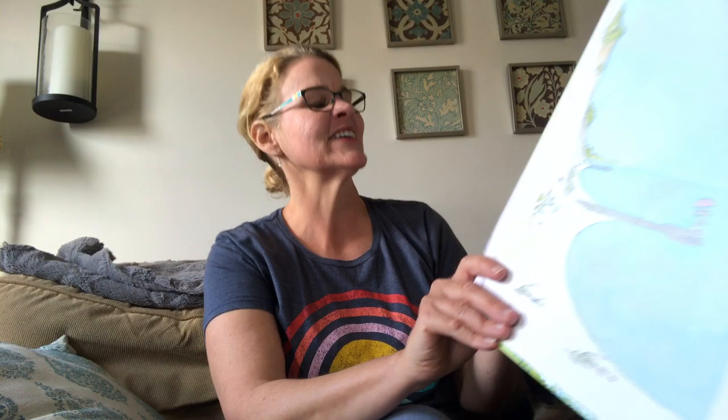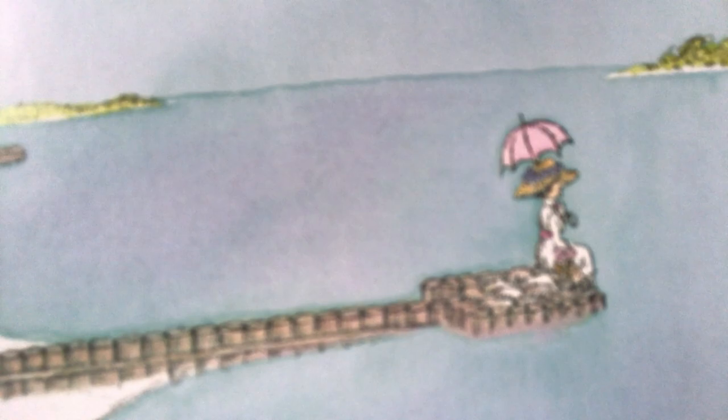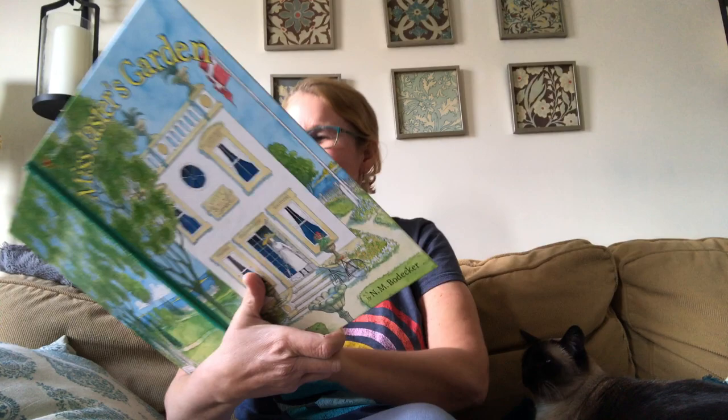A little later, freed from the leash and fed and showered, Hedgy toddled back to his flower bed. The constable, having enjoyed a little homemade gooseberry wine and a friendly chat, returned to the village. Miss Jaster lit the lamp on the piano, but tonight her heart was not in the Blue Danube Waltz — she kept thinking of the friendly little flower hog and the frightful scare she must have given him. Early the next morning, Hedgy met Miss Jaster on the front steps. That morning and many mornings after, they had breakfast together by the fish pond — Miss Jaster in her wicker chair, Hedgy in the grass. After a leisurely breakfast, they went for a walk along the beach, followed by a small but persistent butterfly. At the end of the breakwater they sat down, Miss Jaster dangling her feet in the water, Hedgy resting his nose on his paws. And there was nothing but peace and sunshine and a touch of sweet William. On the last page is another picture of a map of the garden.